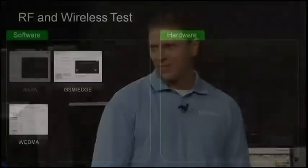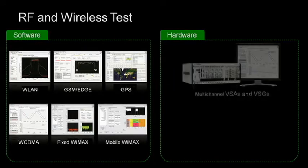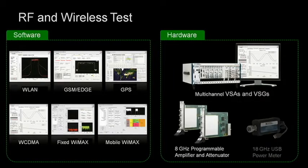We've made a major investment in RF and wireless — what's new? We've had a very busy year. This year, we've expanded our RF toolkits to include GSM, Edge, WCDMA, WLAN, GPS, fixed WiMAX, and mobile WiMAX. We've also released new multi-channel vector signal analyzers and generators to perform MIMO prototyping as well as multi-channel tests. Additionally, we've released a new 18 gigahertz USB power meter and two 8 gigahertz programmable amplifier and attenuator modules.